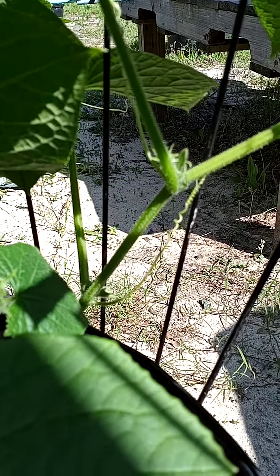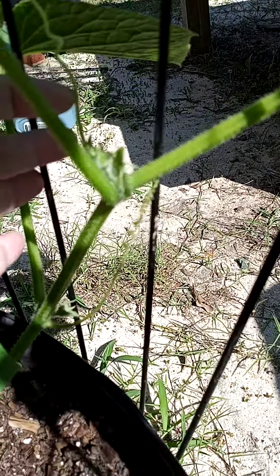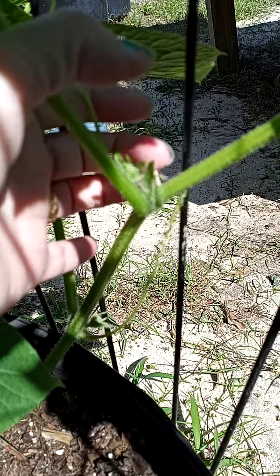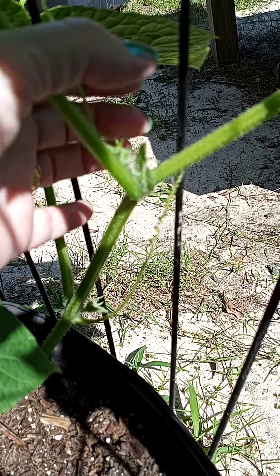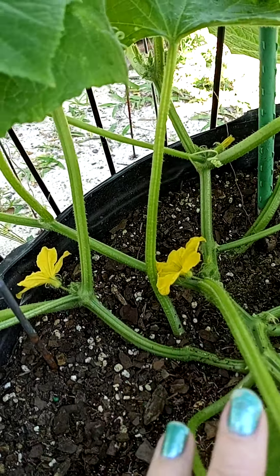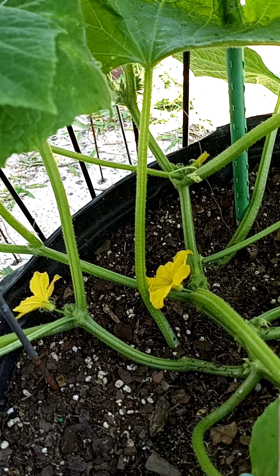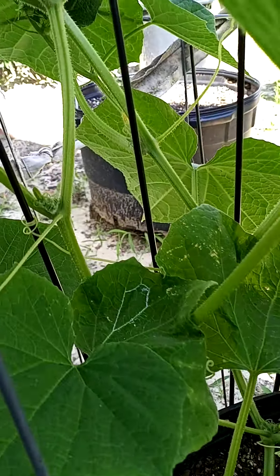Thanks for watching. Wait — this looks like it could be a cucumber! Is that going to be a cucumber? I'm just thinking it's going to come from the flowers, but I don't know. It's a mystery to me, and I love learning.